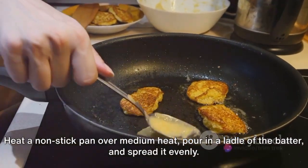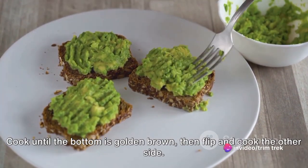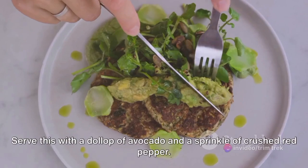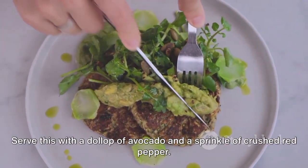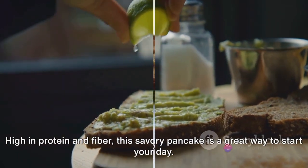Pour in a ladle of the batter and spread it evenly. Cook until the bottom is golden brown, then flip and cook the other side. Serve this with a dollop of avocado and a sprinkle of crushed red pepper. High in protein and fiber, this savory pancake is a great way to start your day.